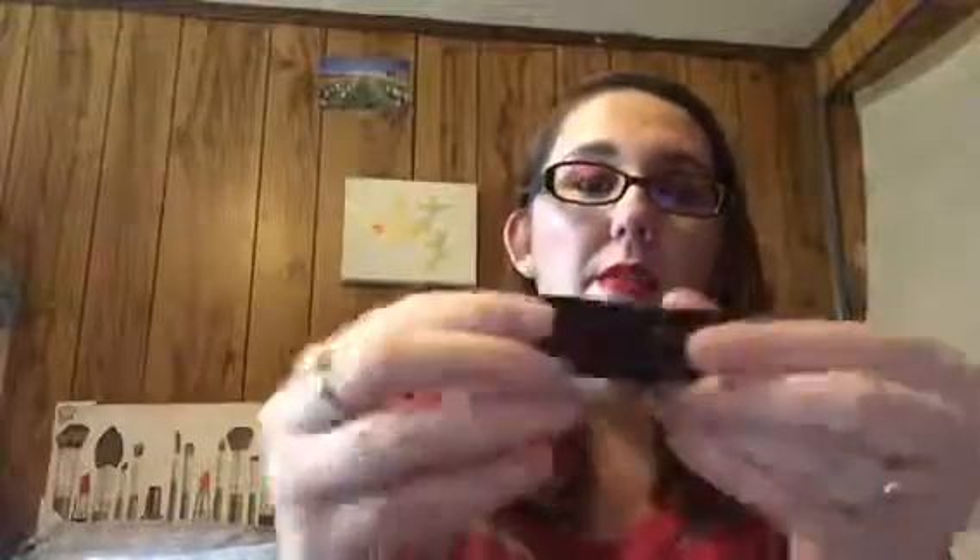Let me get to what I'm wearing on my lips first. This is the Smashbox Be Legendary Lipstick, and it's just a really pretty lipstick. I love it — this color is a great red, great for wearing during the holidays or if you just need a good red lip.